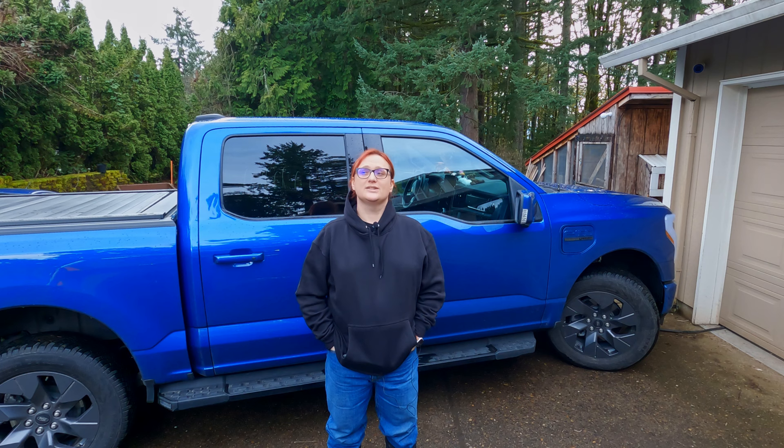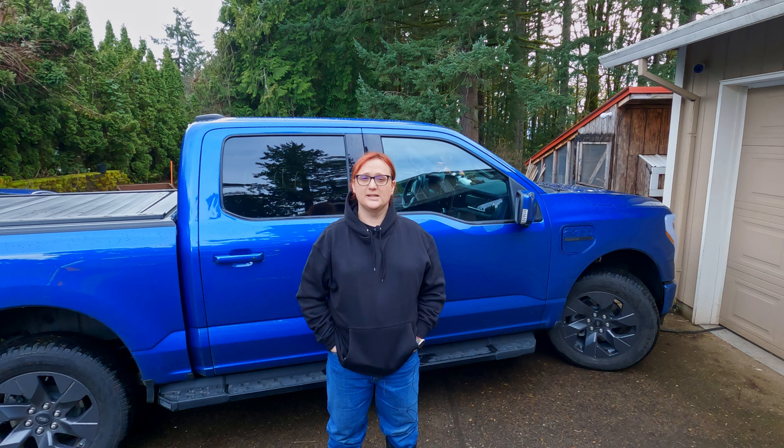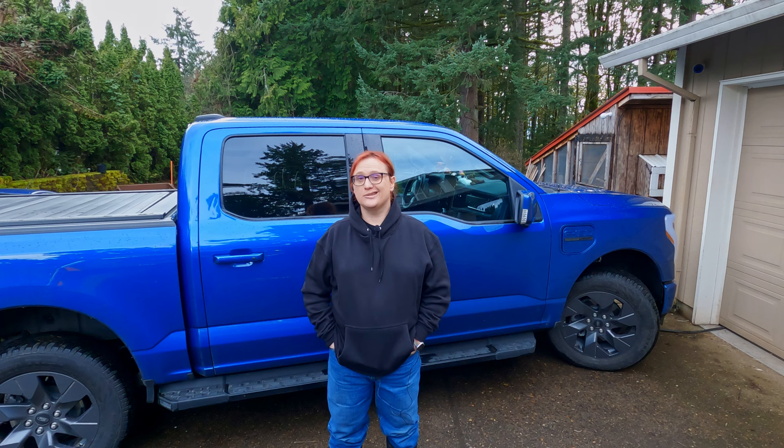Unfortunately, it got its second windscreen chip in the time that I've owned it. The first time we ended up having to have the entire windshield replaced. This time I think, hopefully — fingers crossed — because the weather is warming up, we won't need to have a windshield replacement, just a patch done. But for most people, this truck is huge.